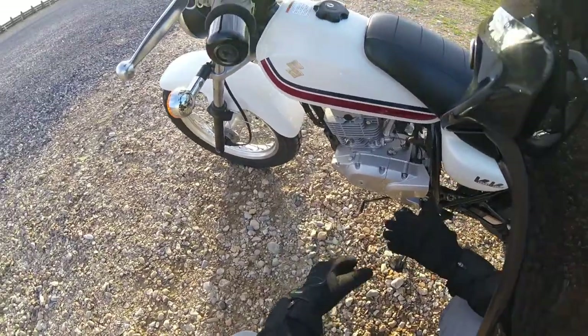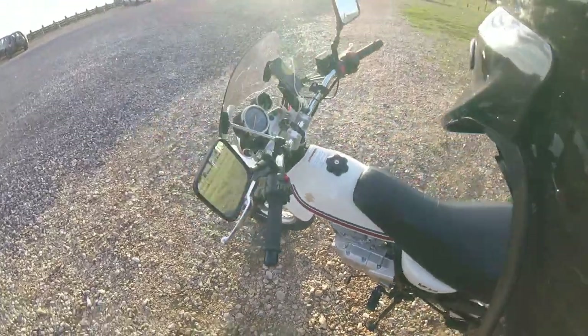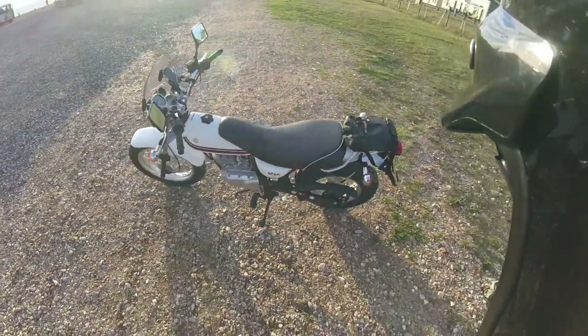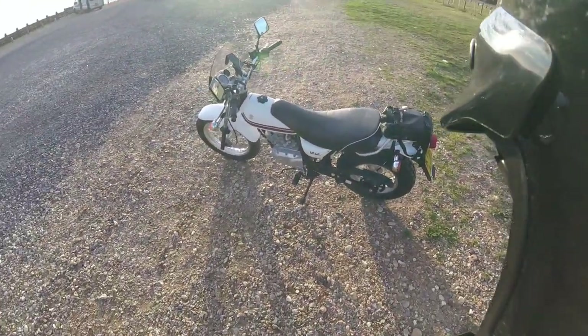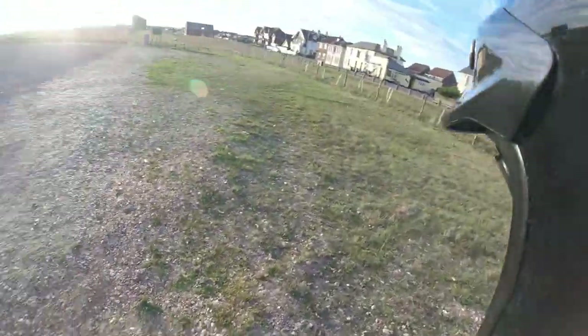Everything is just nice — it all works, it all looks nice, it's all quality. And that's what I like about a bike. It's probably part of the reason I just don't want to get rid of it, because I know I'll be sorely disappointed with anything else I buy — unless it's a Vespa.